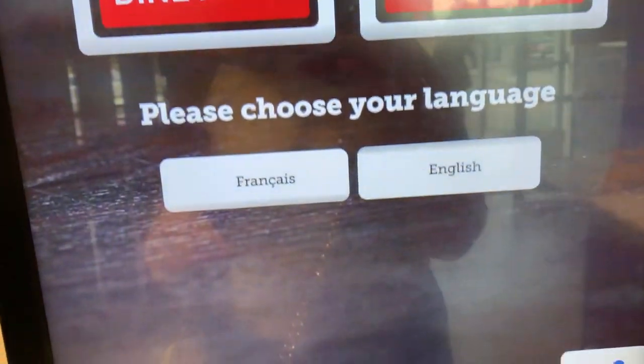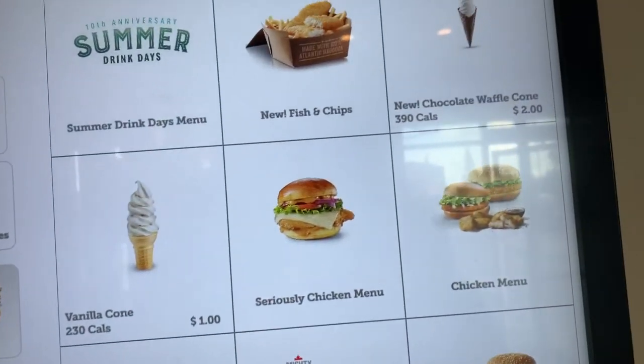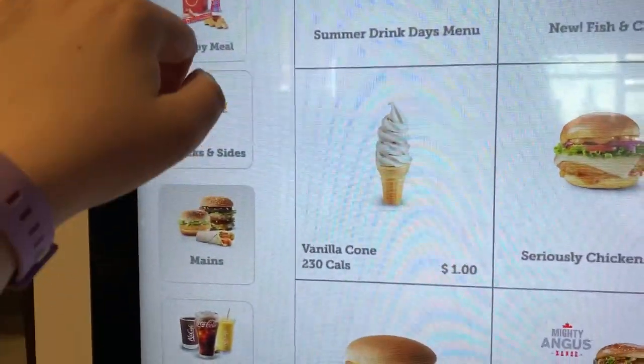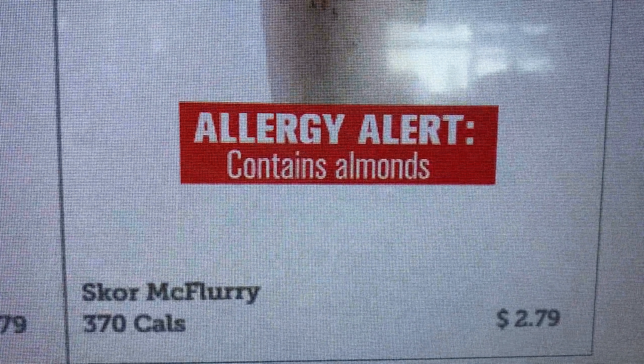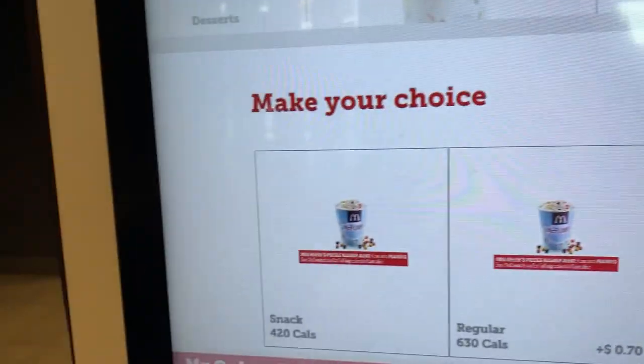So we're at McDonald's right now — I was kind of confused with this machine, but I usually order my McDonald's. In Canada, we have three different types of McFlurries: Score, M&M, and Oreo. M&M and Oreo are both in America, but since Score is a Canadian chocolate bar, it is only in Canada. It's really good — it's like toffee. But I came specifically to try the new Reese's Pieces McFlurry for you guys.